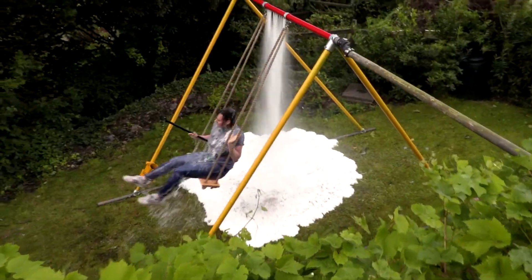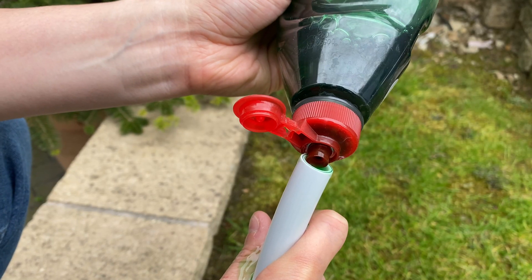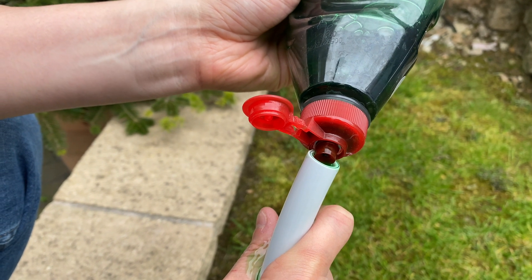When we made the waterfall swing, Sean pranked me by putting washing-up liquid in the water, which created amazing foam. That gave me an idea for Jessica's invention — if I put shower gel in a section of the pipe, it should foam out so as you go along you get covered in shower gel, and then the second pipe rinses you off. Let's put some soap in and see if it foams.